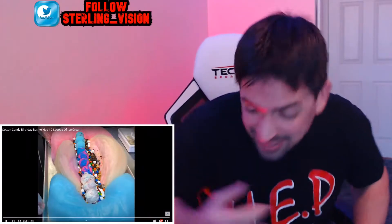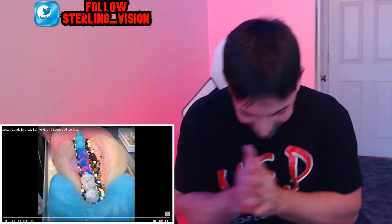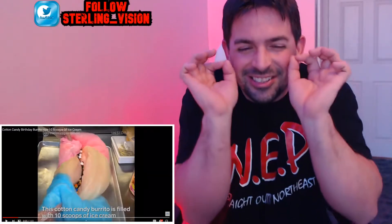The cotton candy birthday burrito with 10 scoops of ice cream! Follow along with the ingredients — as I previously stated, it is filled with 10 scoops of ice cream. Look at all the colors in this thing, it just looks so good.